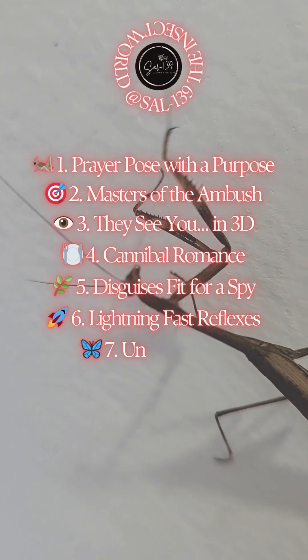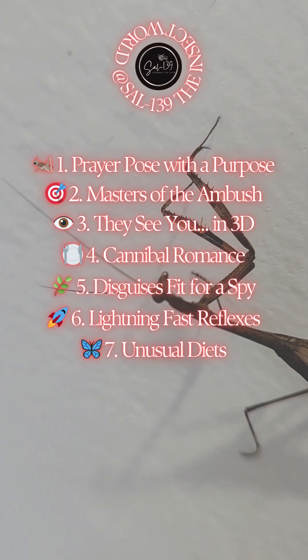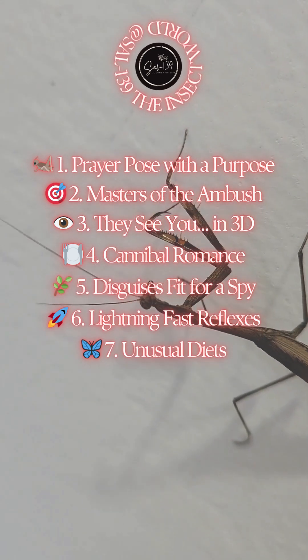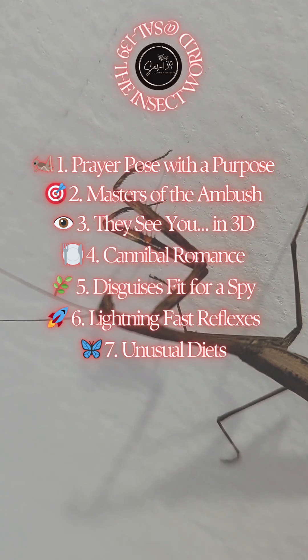7. Unusual diets. Praying mantises eat more than just flies and moths. Some have been documented catching hummingbirds, frogs, and even small reptiles. They're not picky, just deadly efficient.